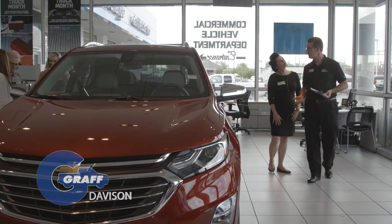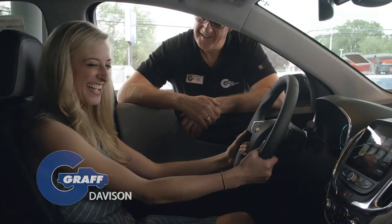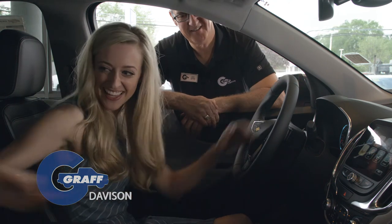If you could give this vehicle a nickname, what would it be? The fun family ride. Red Hot. I feel like I'm in a race car. It's cool, isn't it? It's super cool. I like the design of it.